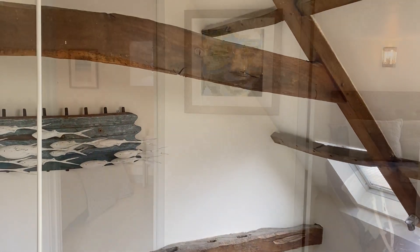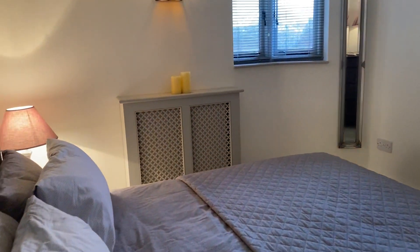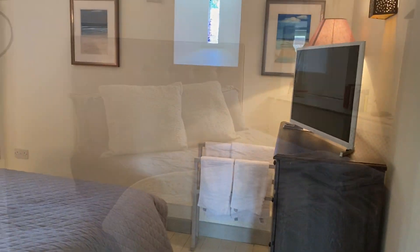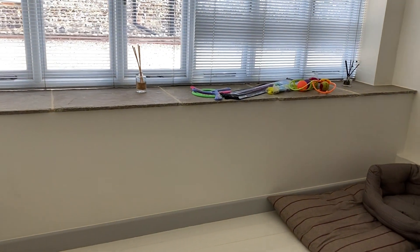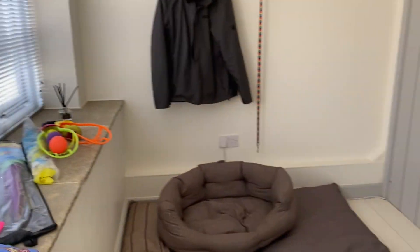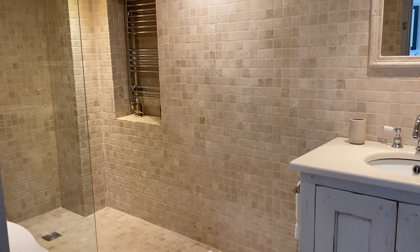Downstairs you have two very stylish double bedrooms — bedroom one and bedroom two, which is roughly the same size and has fitted wardrobes. The third bedroom downstairs is currently used as a boot room and somewhere for four-legged family members to relax, but is easily big enough to be a single room. And finally, the downstairs shower room.